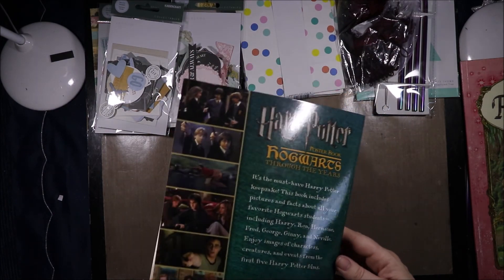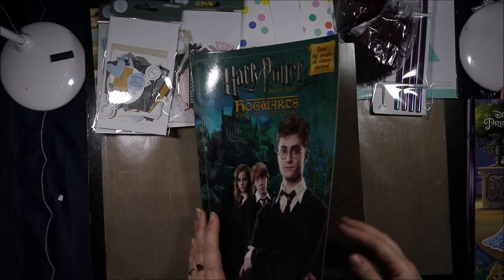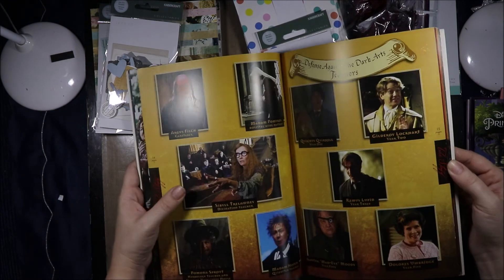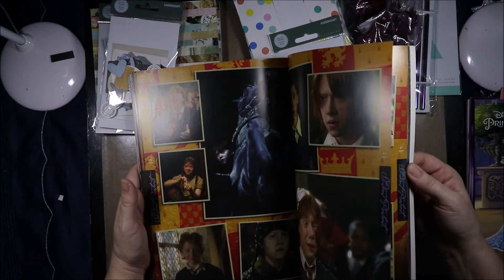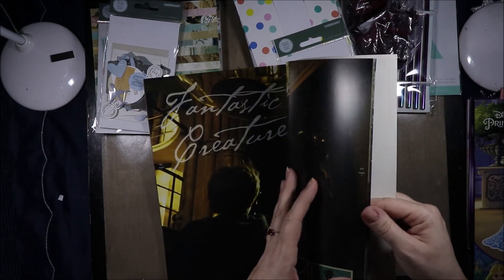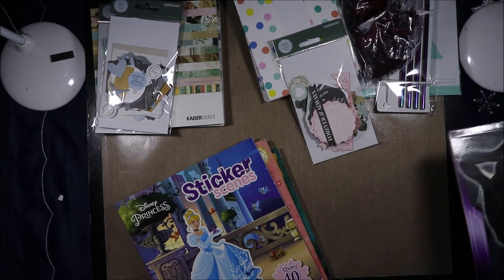And then the pièce de résistance — this one cost me a dollar, the Princess one cost me a dollar, this one I got in the four for a dollar. We've got the Harry Potter poster book — we've got the staff and the grounds, and it's just lots of images from the Harry Potter movies. That was my absolute bargain find that day and it had to come home with me. I just thought that was a really cool find — to have it not marked with a price and be in with the four for a dollar — it definitely had to come home with me.